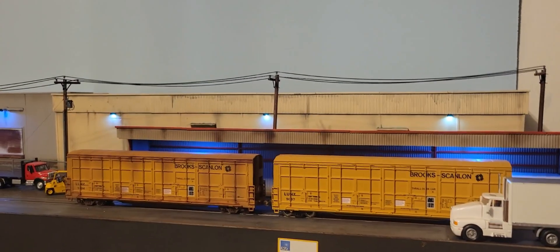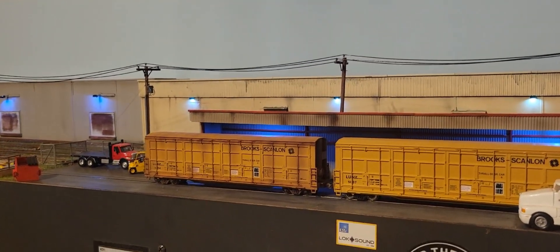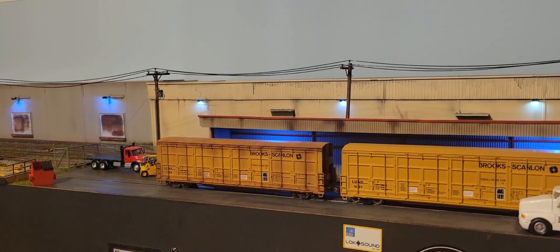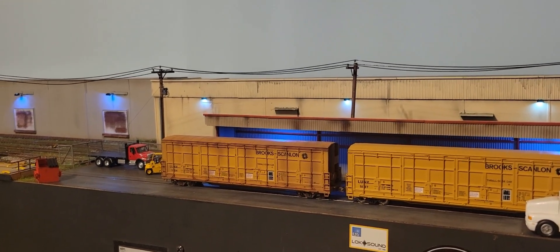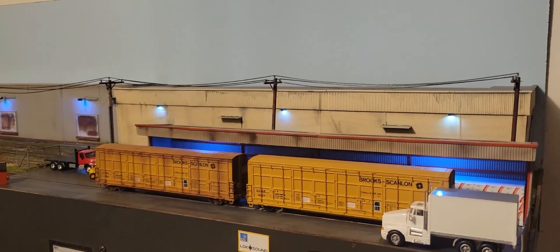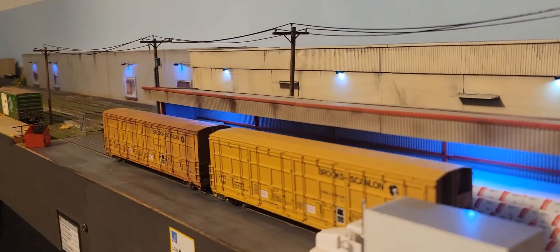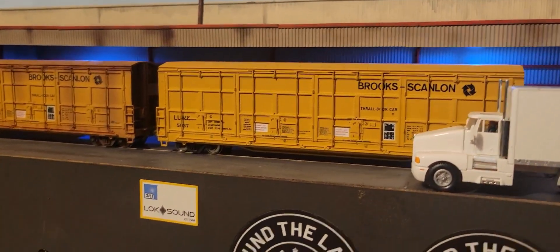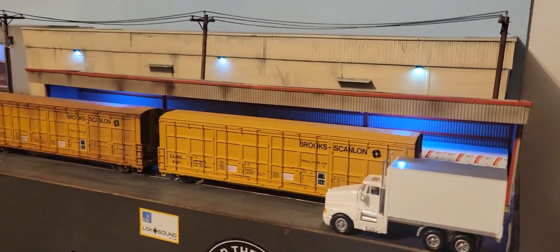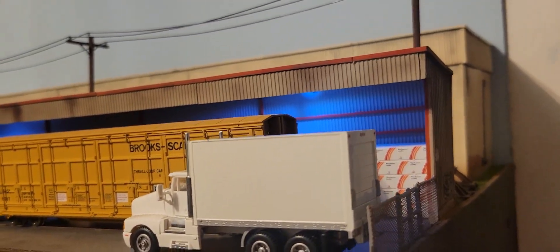Welcome back to the layout. No operations today — since there are a lot more subscribers from when I first put out a layout tour, I figured we'd go ahead and do a short tour. Up first, front and center, this is the lumber yard. I do have lights inside the woodshed now.